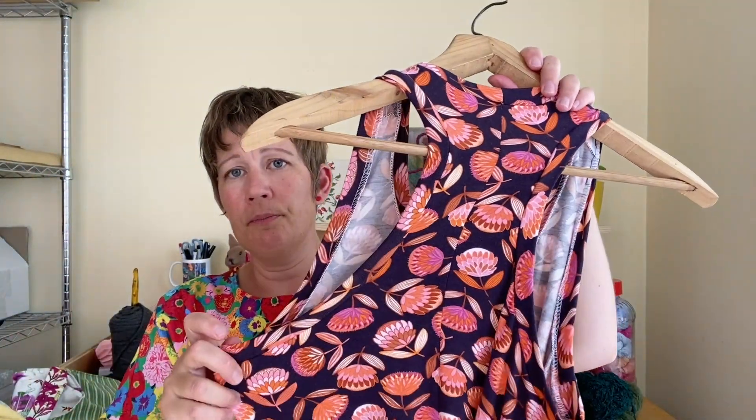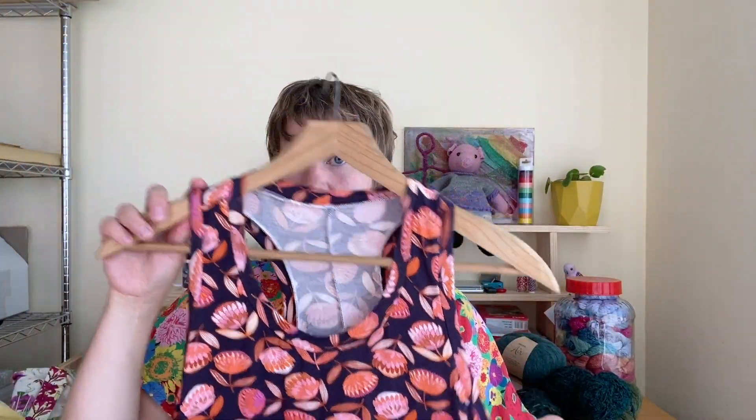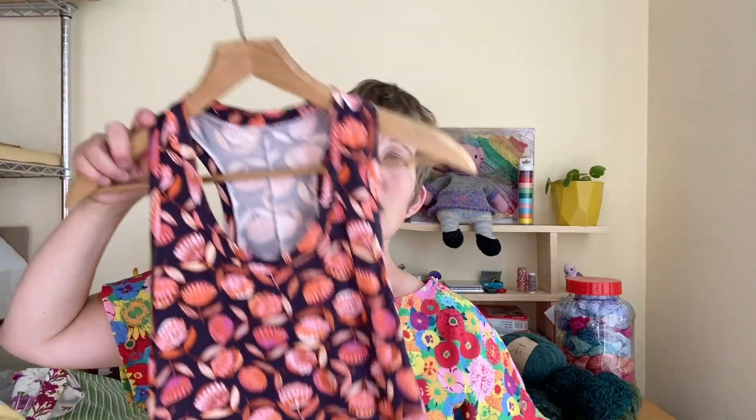I did the racer back option. I'm very happy with how it came out. The fabric is again from the clearance shelf at Spotlight — a jersey fabric, very drapey, I think maybe with a bamboo viscose content in it. I've made that one as well.